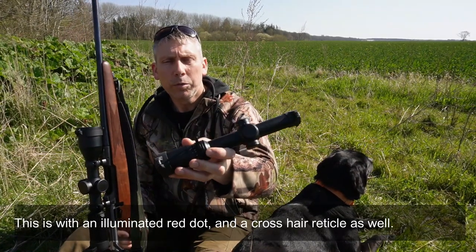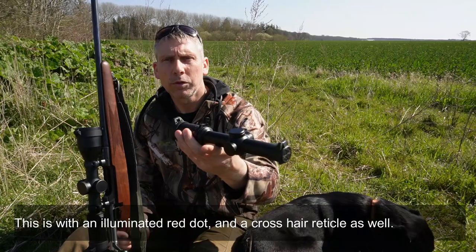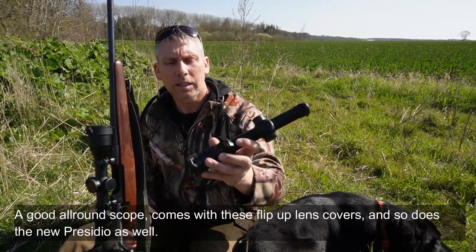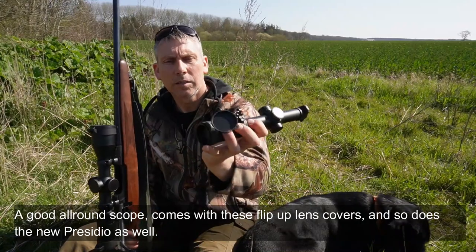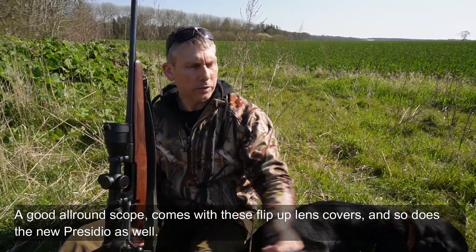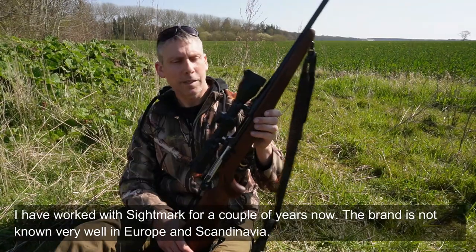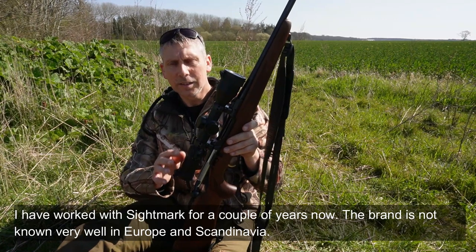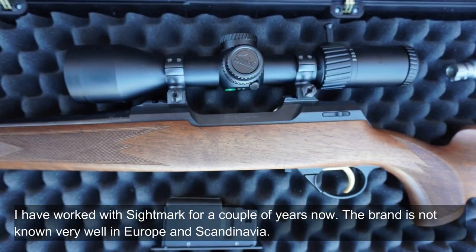There's a red dot — a red point in the center — and it's an ordinary crosshair reticle, so if you don't expose it to light, it's pretty standard. It comes with these flip-up covers. It's also the new model. I've worked with them for a while and tested a few of their scopes. It's not a well-known brand here in Europe.